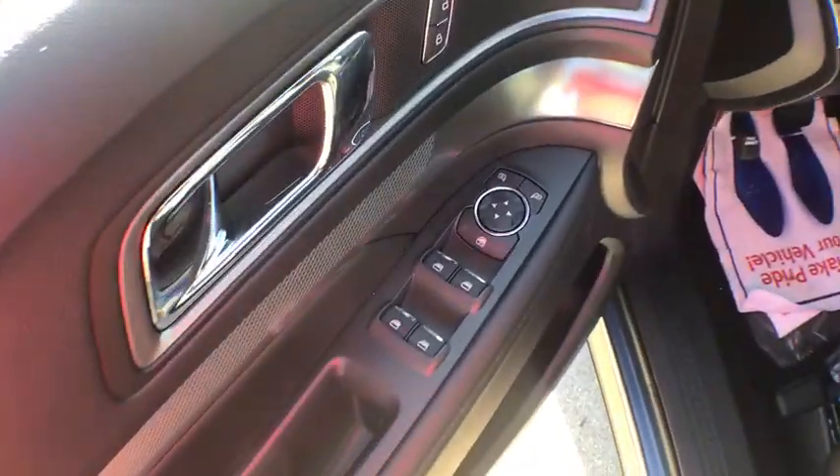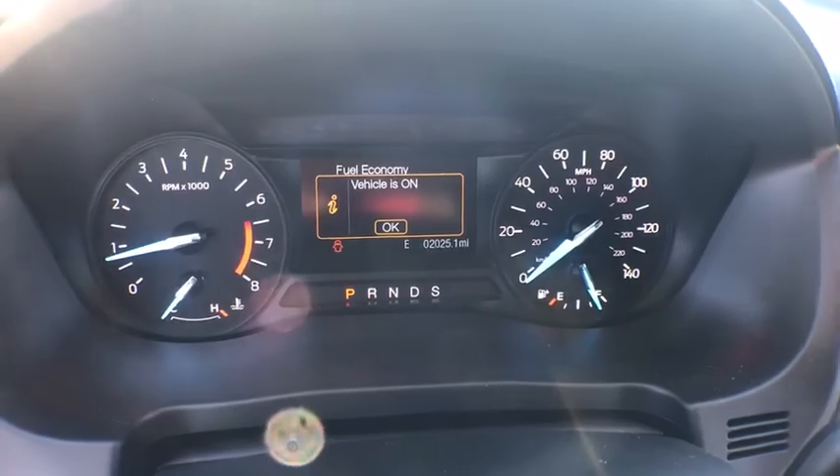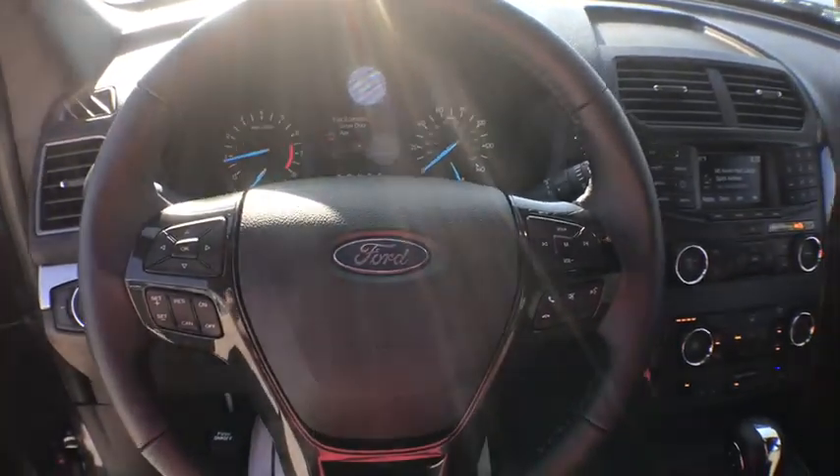Compass. Rear window defroster. Trip computer. Power windows. Security system. Panic alarm. Overhead console. Tachometer. Remote keyless entry. Brake assist.